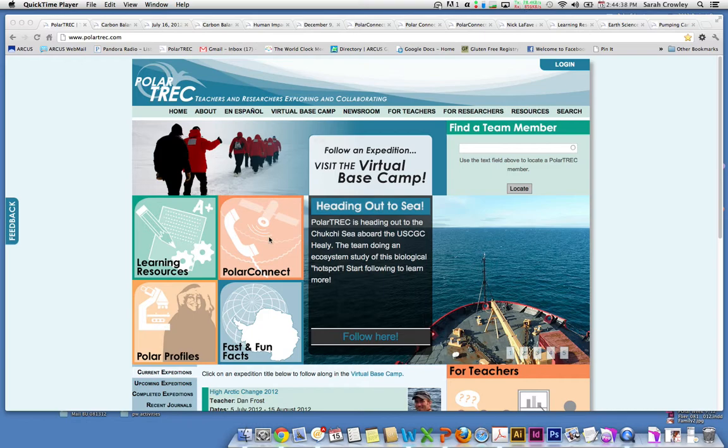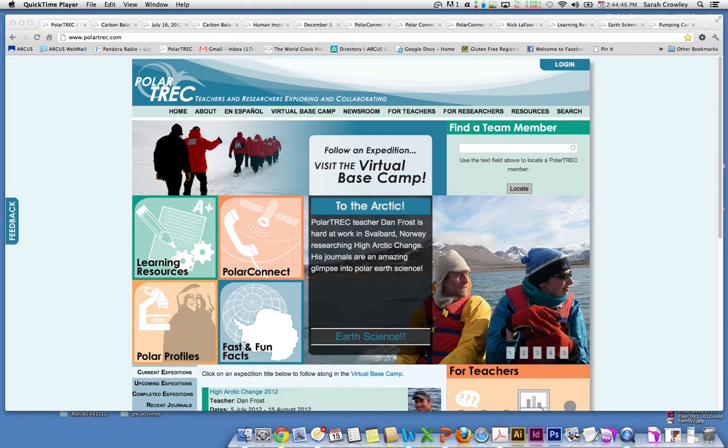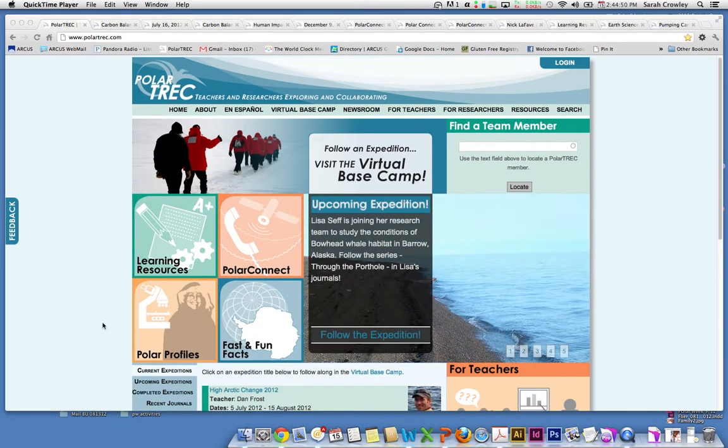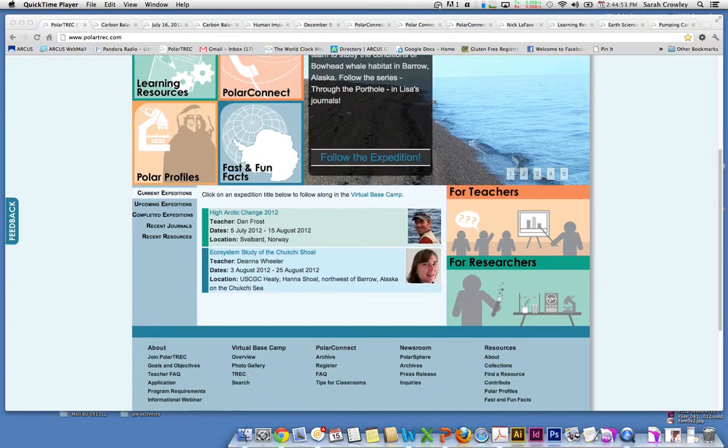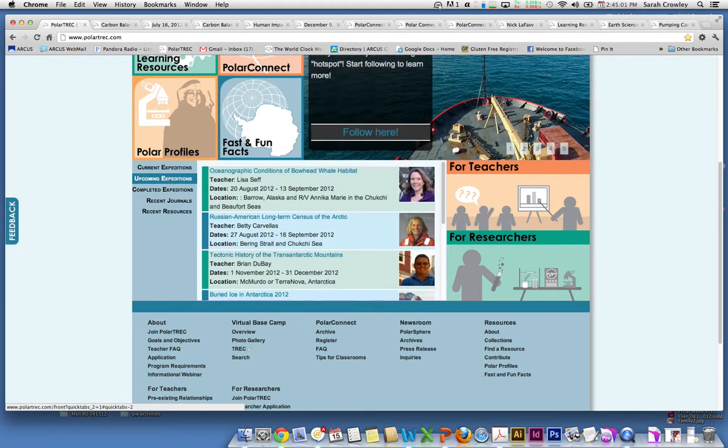Polar Connect events are a way for students and teachers to connect directly with researchers and teachers that are out in the field. Polar Profiles helps you get to know teachers or researchers a little bit better, and there are fast and fun facts about the polar regions. Another really important piece is our current expeditions, upcoming and completed expeditions. This is a great way to see what's been going on in the polar regions with our teachers.